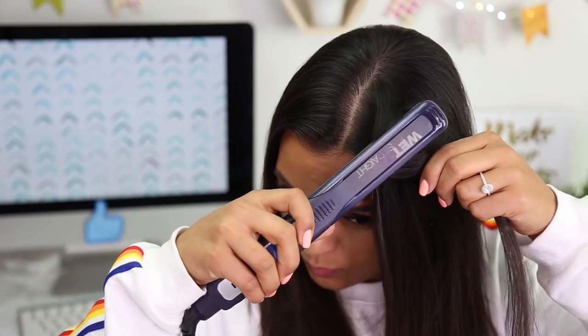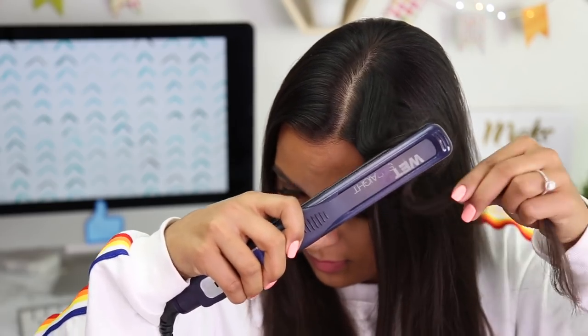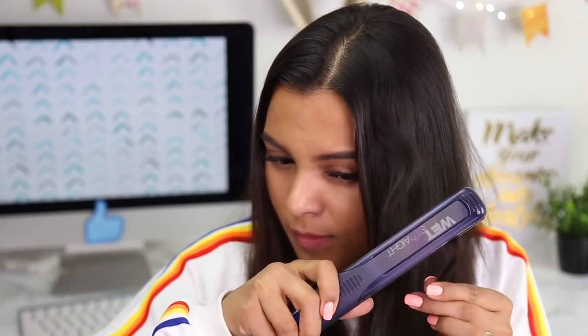If you don't have a curling iron or don't own one, no problem. Create relaxed curls by grabbing strands of hair and wiggling them into long S-shaped wiggles. This is one of those weird hair hacks, but if you have the patience to do this, the effect can be remarkable.